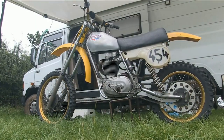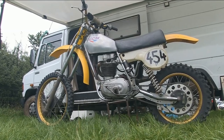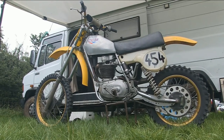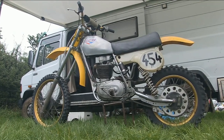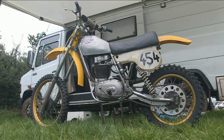Peter tells me that this is just one of a collection of these Clues classics that he has at home, so hopefully we may get a look at some more of Peter's bikes in future videos here on Classic Dirt Bike TV.